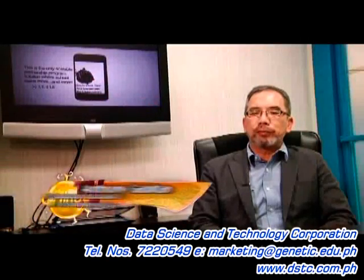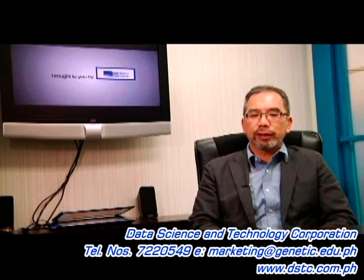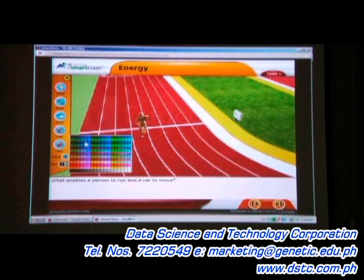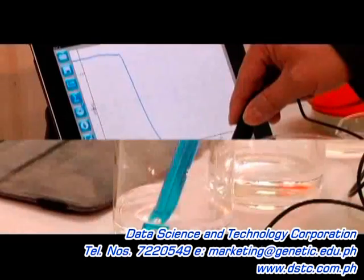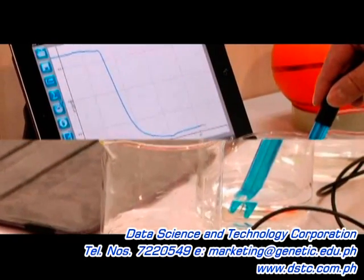Our company provides 21st century technology teaching tools, curriculum, and materials to schools. Some of the products that we have are what we call the digital classroom — we provide multimedia resources in teaching science, math, English, and Chinese. We also have a device called a science lab disk; it's basically a science lab in the palm of your hands.